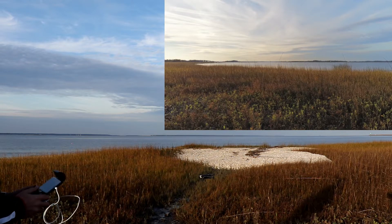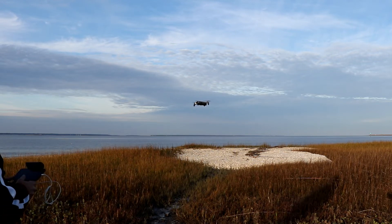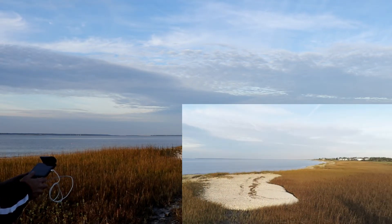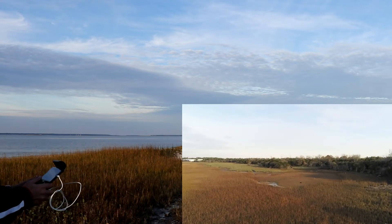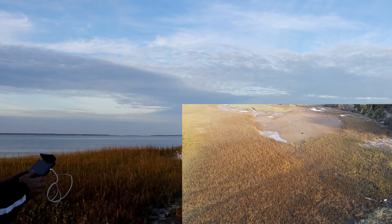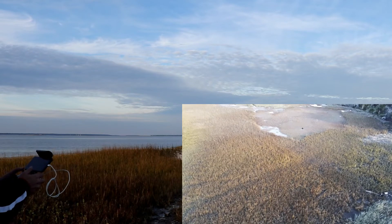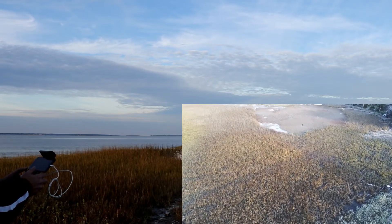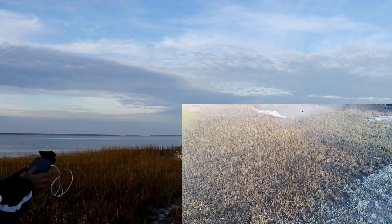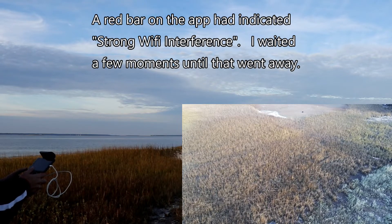It started video automatically, which is really awesome about the Anafi. She's a little shaky but looking good. Just going to take her up. Got some strong interference again — I don't know why that is with the Wi-Fi.